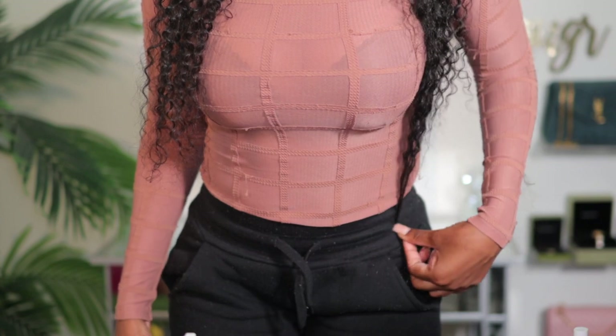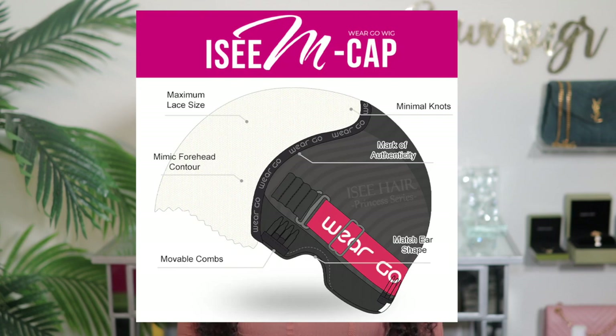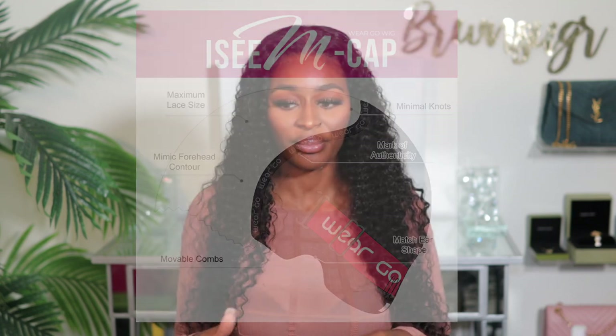This hair is definitely true to length — with curly hair you have to stretch it out to get the desired length. It doesn't look like 26 inches right now, but once the hair is stretched, you guys can see it actually touches my waist area. This is one of their new wigs — they're calling this one their MCAP wig. It is supposed to be a lot better, like an upgraded version from their previous wigs. If you haven't seen my last video on this hair company, I don't expect it to be anything less than what I got before.